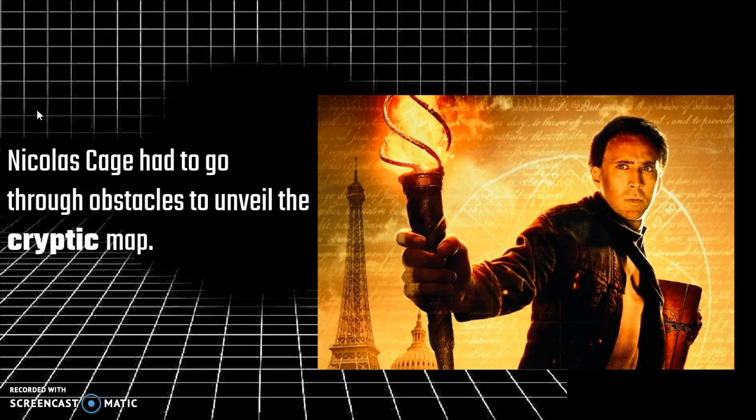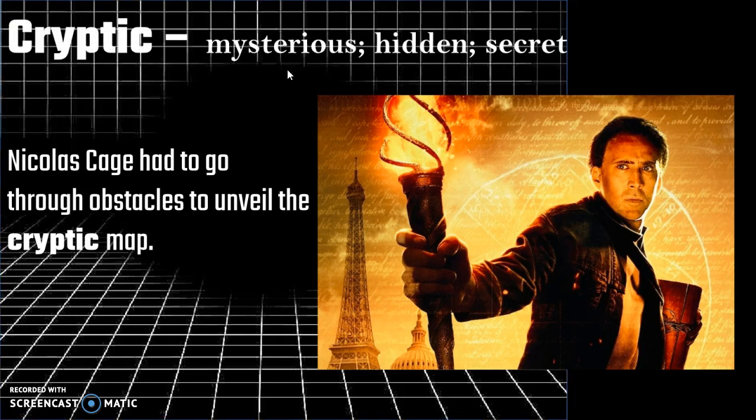Nicolas Cage had to go through obstacles to unveil the cryptic map. Cryptic means mysterious, hidden, secret. So cryptic is a great word that combines all of these meanings together. If you call something cryptic, it makes it seem old and mysterious — something is hidden in it and you can discover something through it. So cryptic is an excellent adjective.